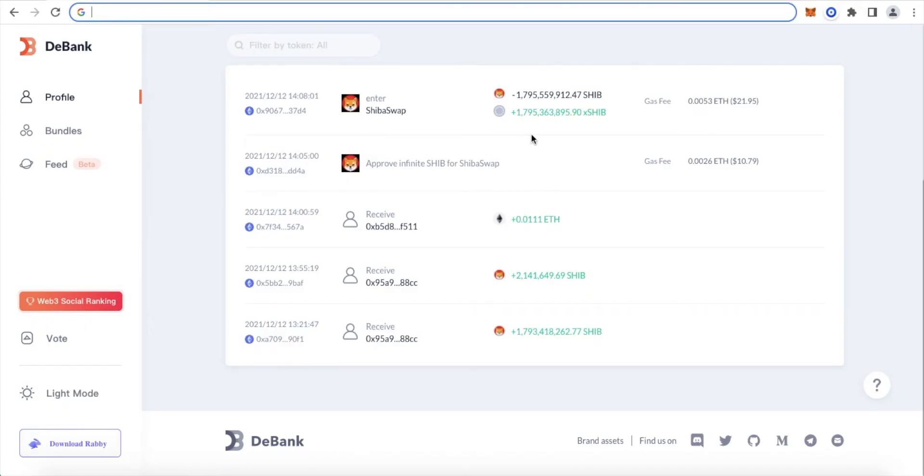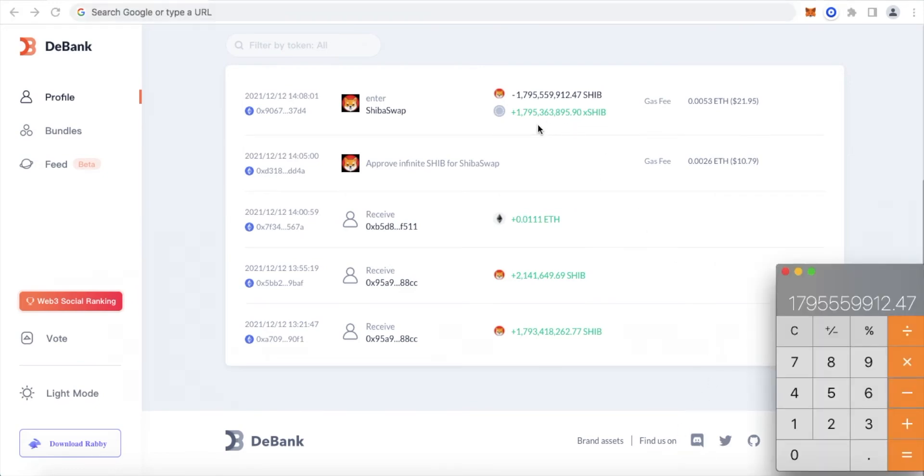Let's go back to DeBank. Here it is again in green: 1,795,363,895.90. I'll bring up the calculator. Where did that number come from? Because up here I deposited this amount, which is more than this amount. So what happened? That is part of the transaction. In order to participate in ShibaSwap and earn the rewards, you have to give back a percentage or transaction fee amount of Shiba Inu tokens back to ShibaSwap. Entering the calculation: minus 1,795,363,895.90, and that equals 196,016.57 — the amount of Shiba Inu tokens that we had to give back to ShibaSwap in order to participate in the rewards program within the Shiba Inu ecosystem.